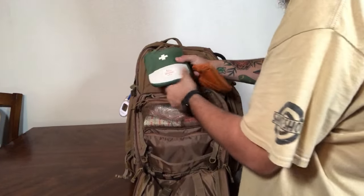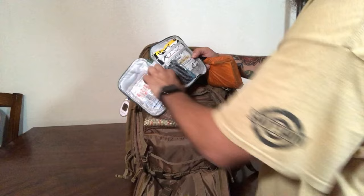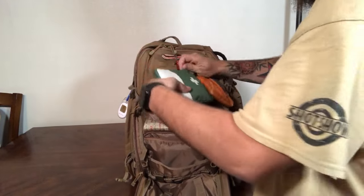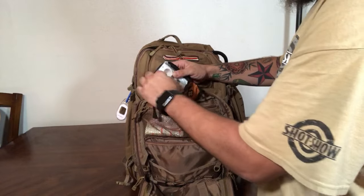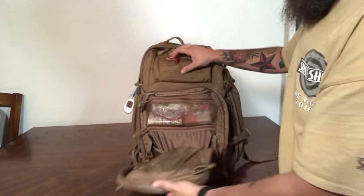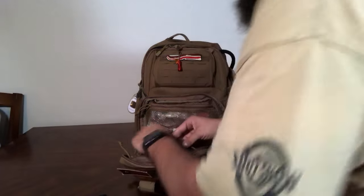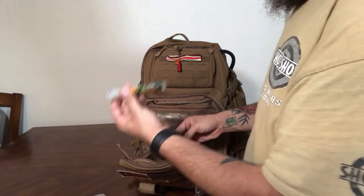In the lower pouch I have two first aid kits that I've pieced together myself — they include Quick Clot, gloves, band-aids, gauze, lip balm, and antibiotic ointment. The second smaller kit has alcohol pads, more band-aids, and gauze. In the very front pouch I have a small backup multi-tool, patches for my sleeping mat, and bug repellent.